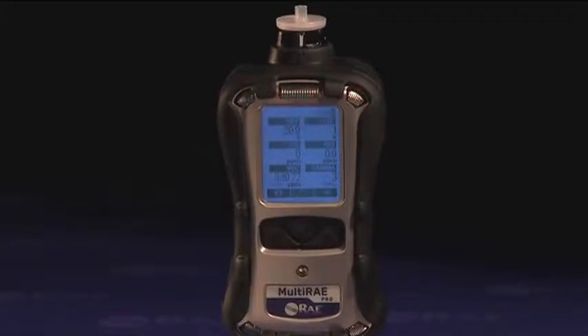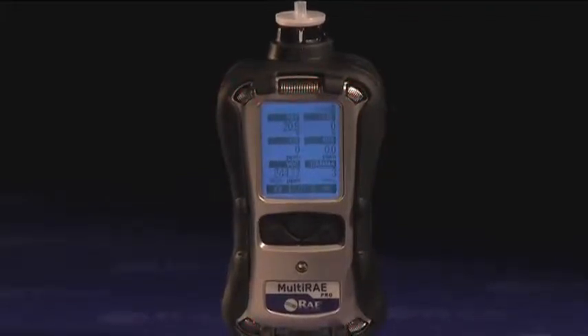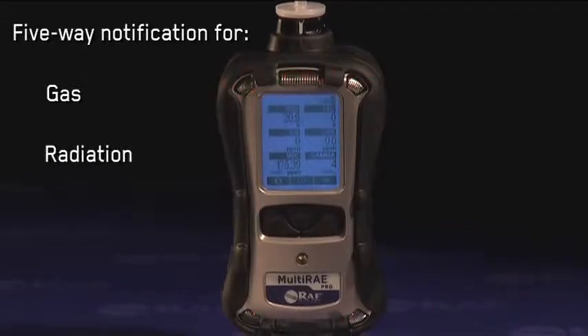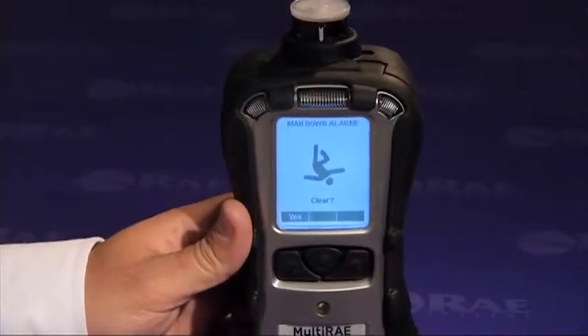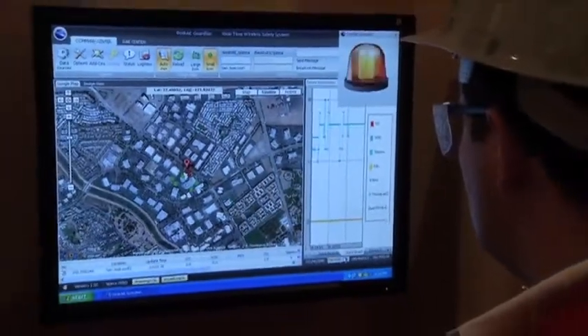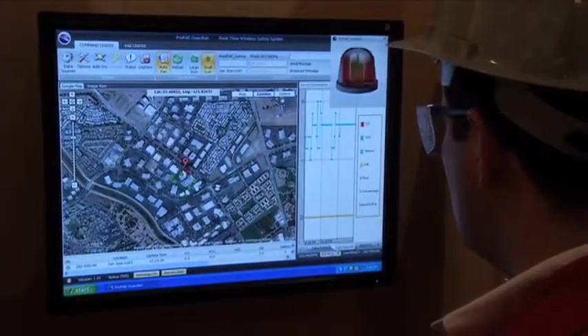The multi-ray wireless monitors deliver unmistakable five-way notification for gas, radiation, and man-down alarms. The multi-ray notifies not only its user and people working in the vicinity, but also safety professionals at the command center to ensure a fast response.